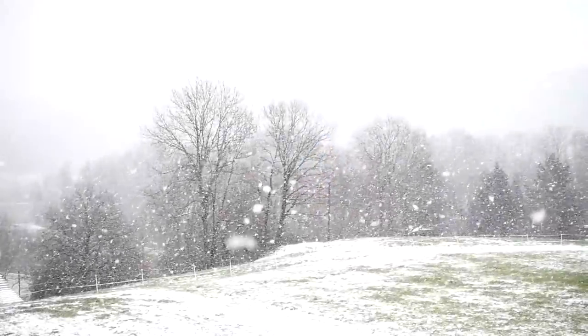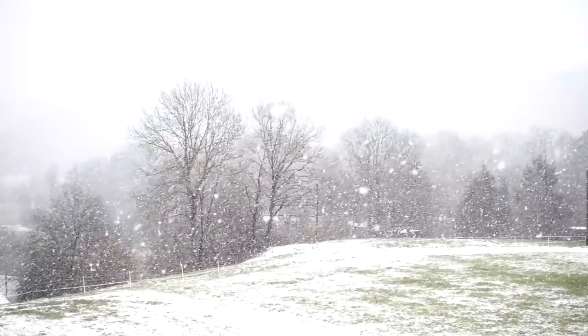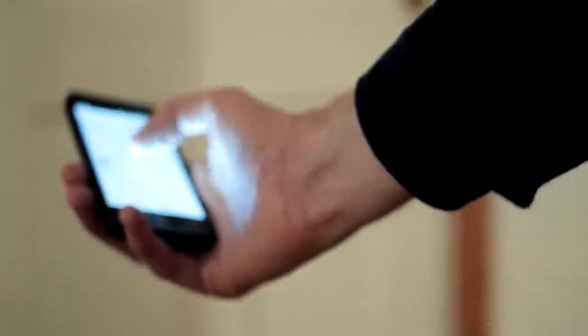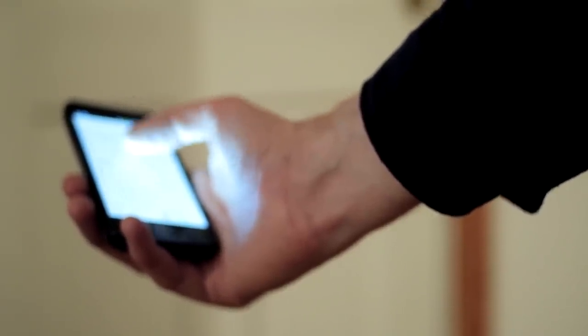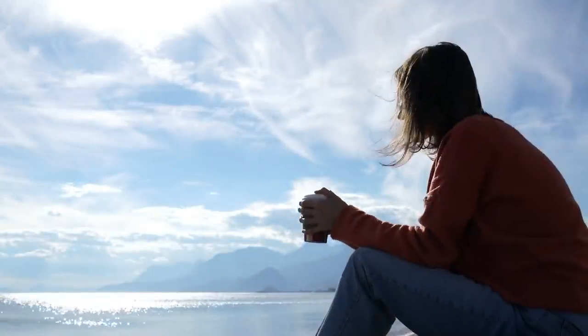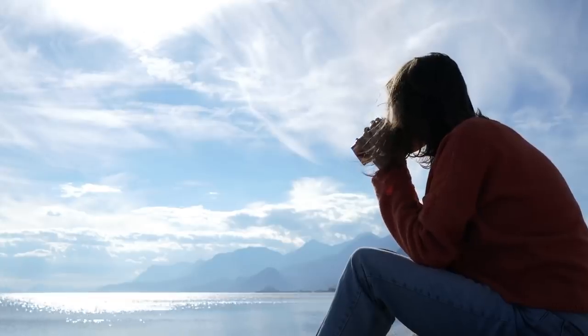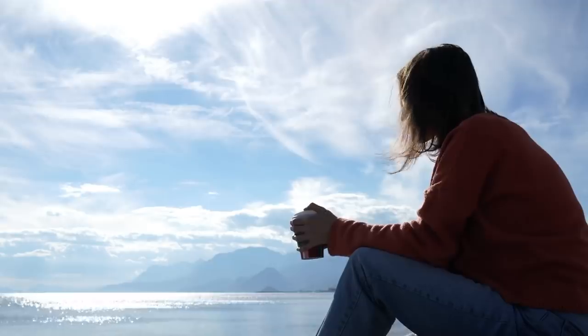Around this time of year, many of us are cooped up inside the house without much to do, besides sitting on the couch, scrolling through one social media app after the other, or listening to countless creepypastas trying to pass the time. While all of these aren't necessarily the worst things that you could be doing, it is nice to take a break every once in a while and try something new.